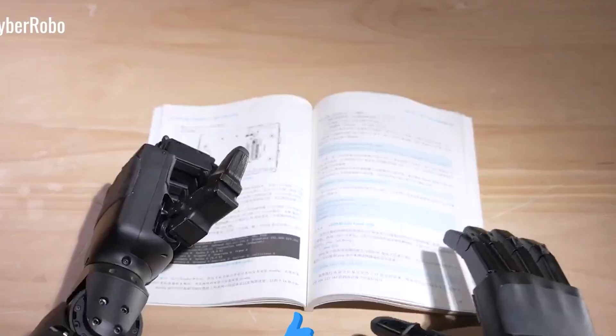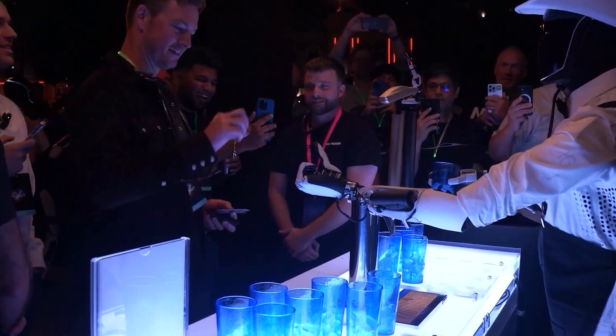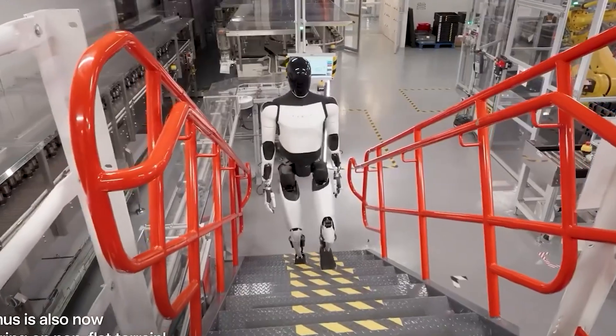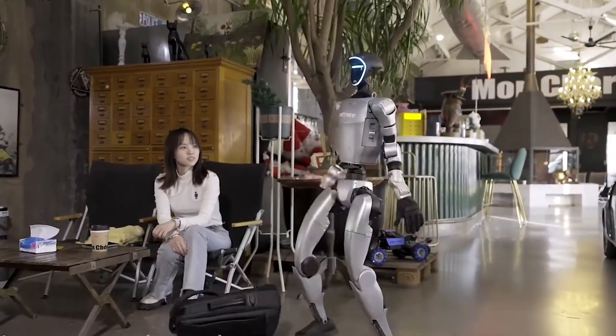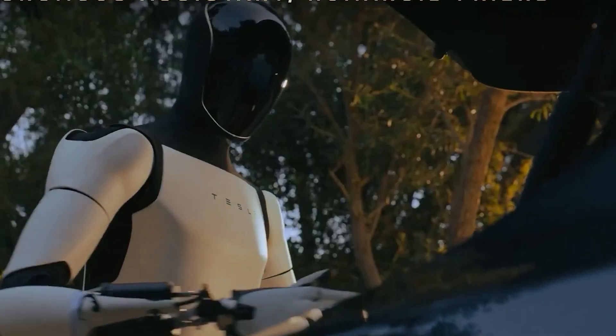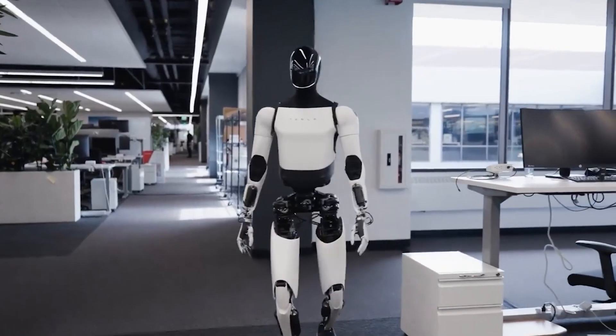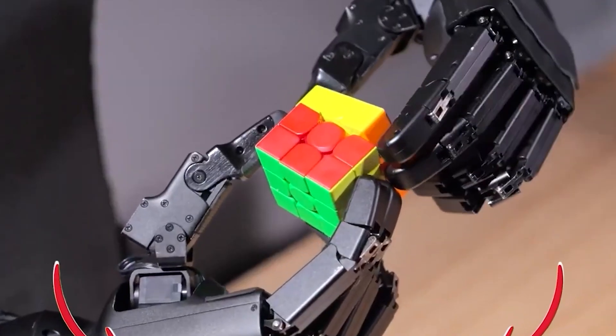It's even possible for Optimus to learn up to 1,000 tasks per day, although it's important to manage expectations. These won't be highly creative or complex activities like mastering gourmet cooking or fine art. Instead, Optimus excels at essential, repeatable actions — like wiping tables, dusting furniture, sweeping floors, or organizing objects.